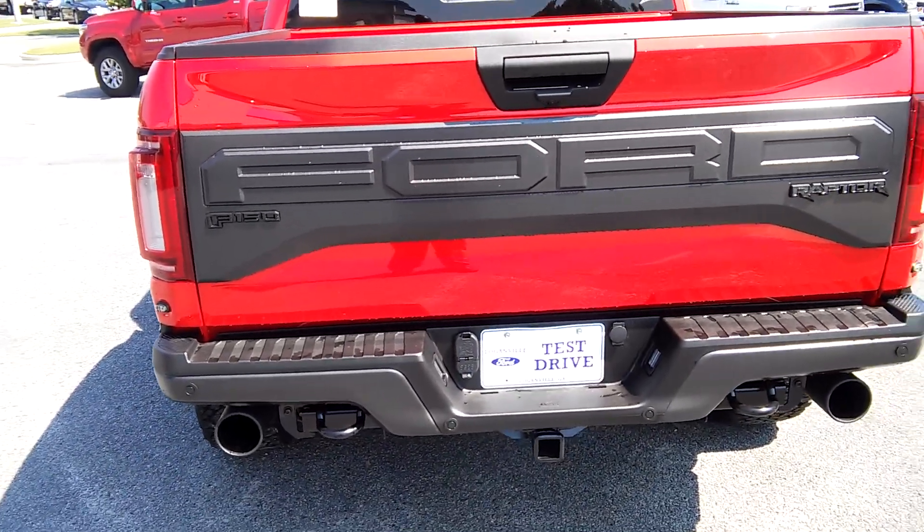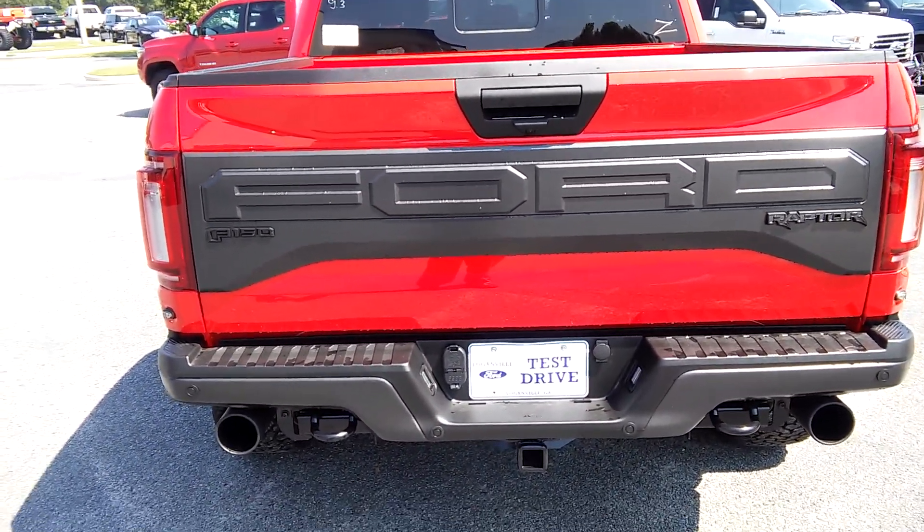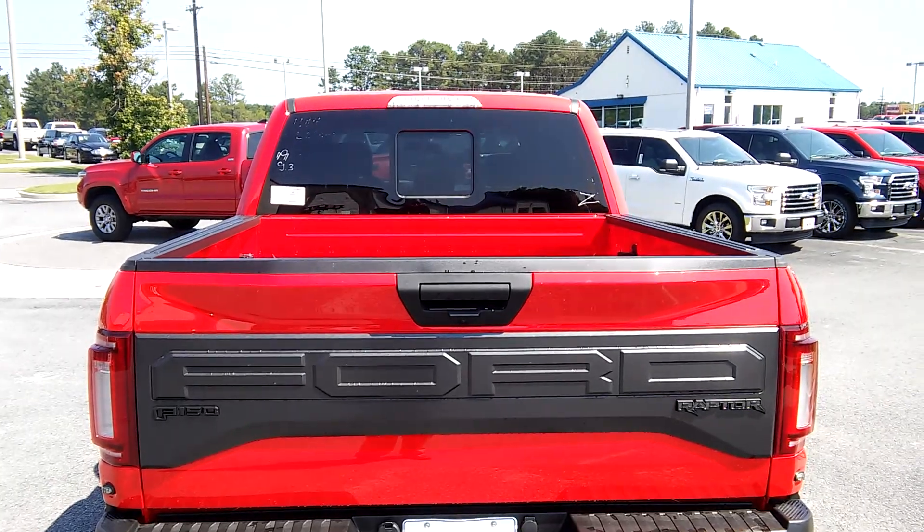Also comes with a rear tow hitch, parking sensors, and a rear power sliding window.